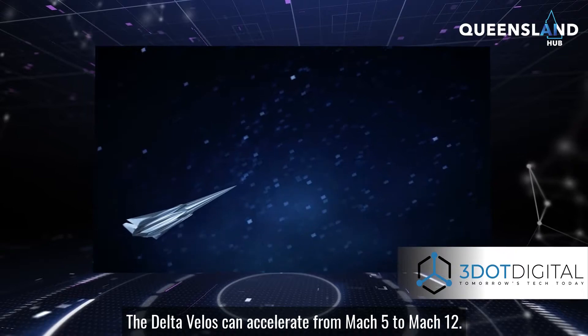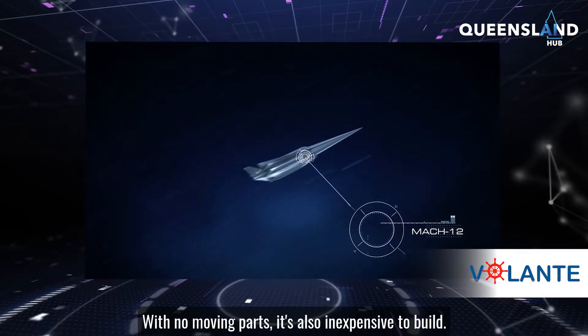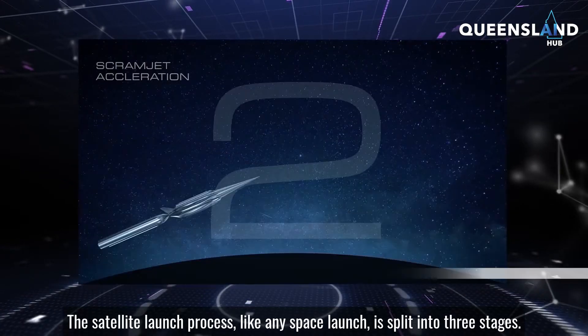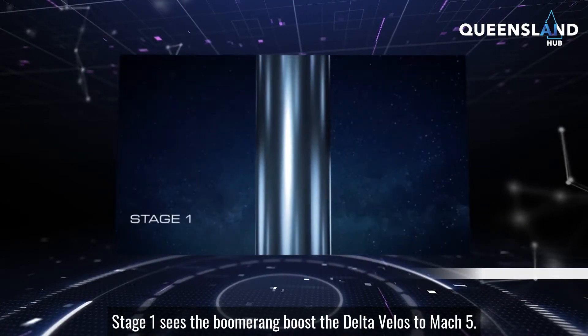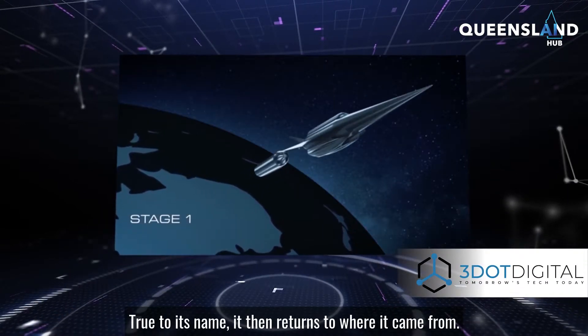The Delta VLOS can accelerate from Mach 5 to Mach 12. With no moving parts, it's also inexpensive to build. The satellite launch process, like any space launch, is split into three stages. Stage 1 sees the boomerang boost the Delta VLOS to Mach 5. True to its name, it then returns to where it came from.